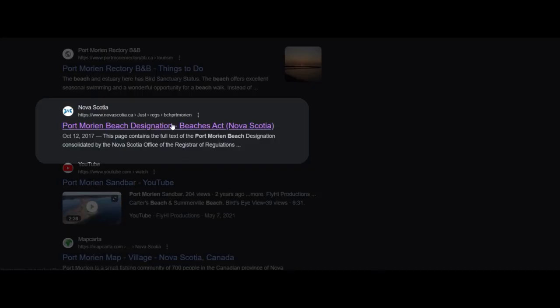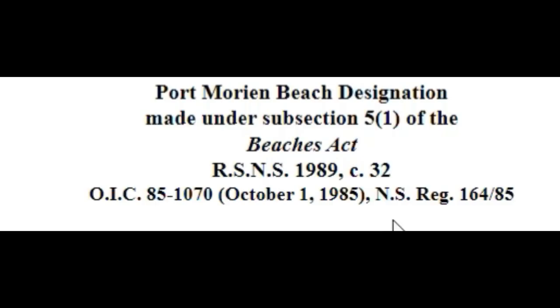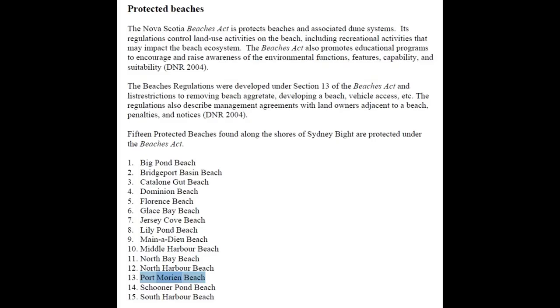The beach goes by many names: Port Morian Beach, Morian Sandbar, Phelan's Bar — but officially it's recognized as Port Morian Beach, and it is a protected beach.